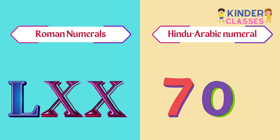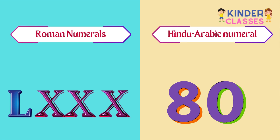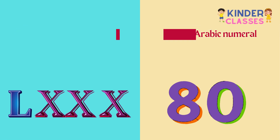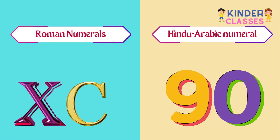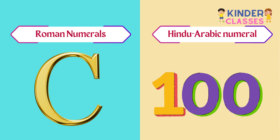LXX means 70. LXXX means 80. XC means 90. C means 100.